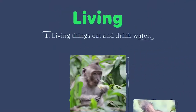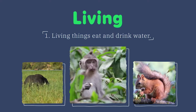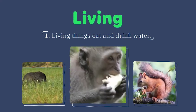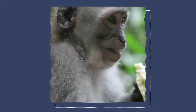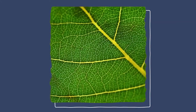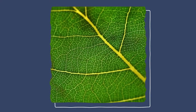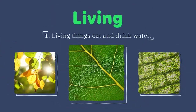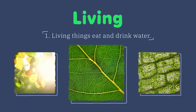First, all living things must eat food and drink water. Food and water give living things energy. This monkey eats food that helps it live, grow, and stay healthy. Plants don't eat and drink the way animals do, but they do make their own food. They do this by using the energy from sunlight and the water and nutrients they absorb from the air and soil.